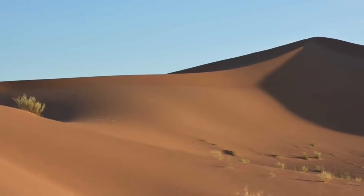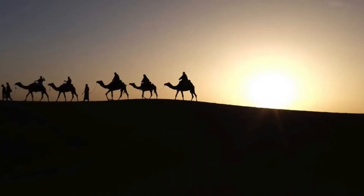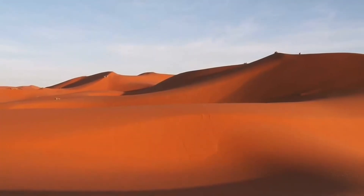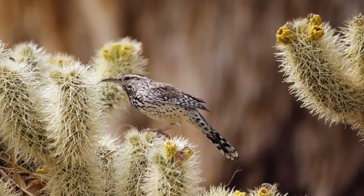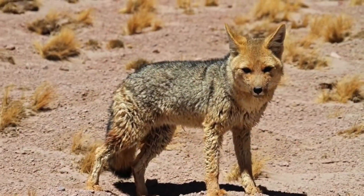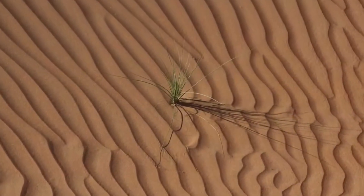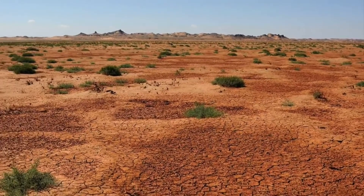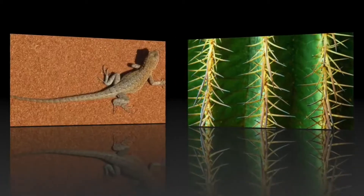Desert animals have evolved to help them keep cool and use less water. Camels can go for weeks without water, and their nostrils and eyelashes can form a barrier against sand. Many desert animals such as the fennec fox are nocturnal, coming out to hunt only when the brutal sun has descended. Some animals, like the desert turtles in the southern United States, spend most of their time underground.